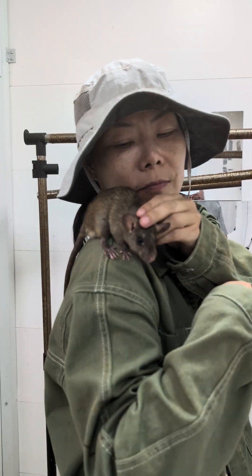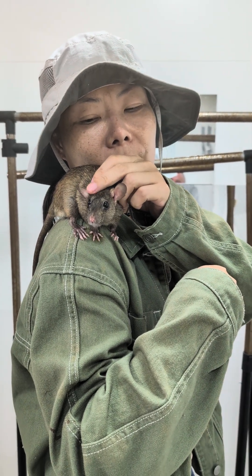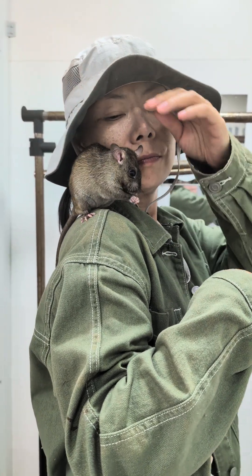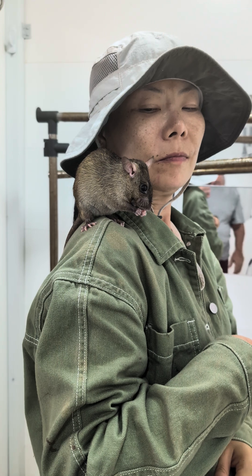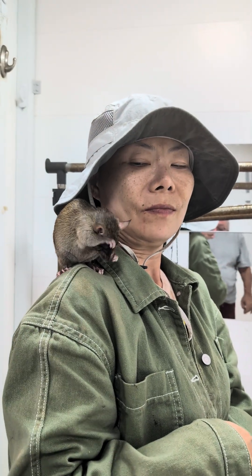She's a really good girl, as you can see. She likes to get head rubs and she's very calm and used to hanging out on people's shoulders and stuff.